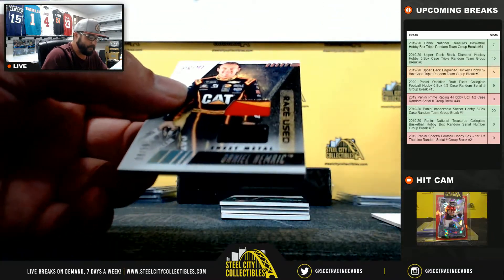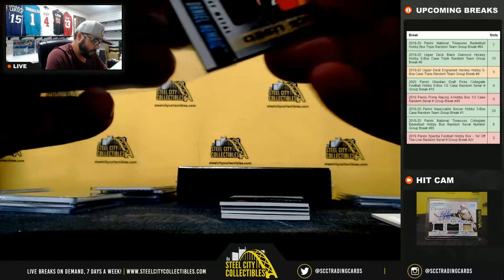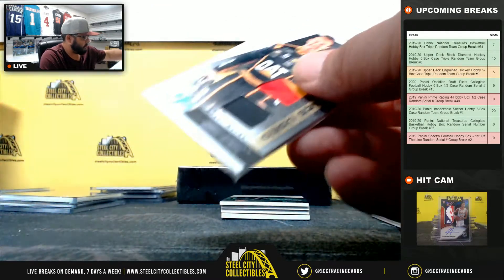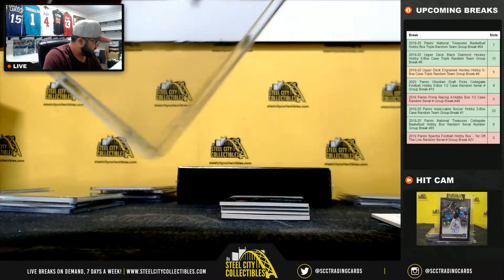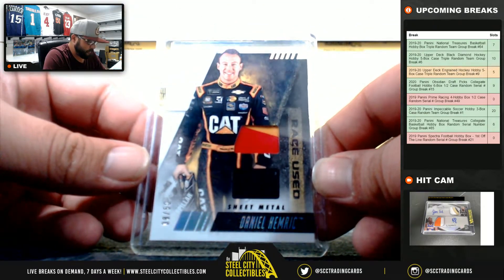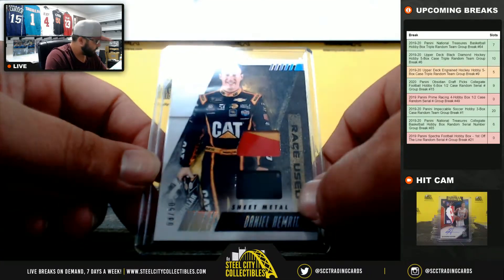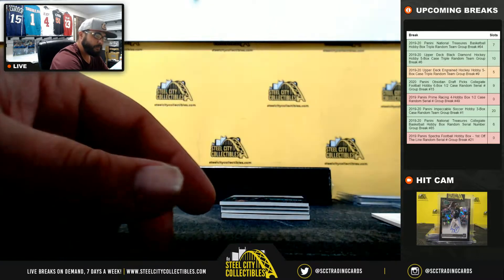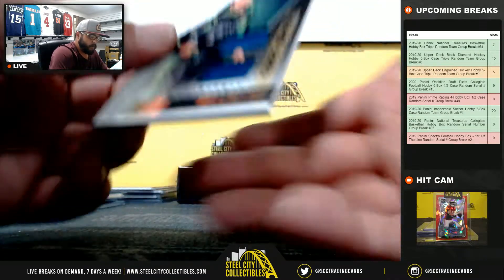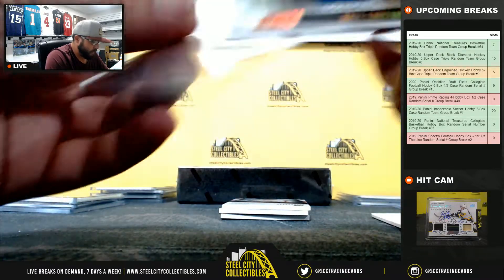8 of 50 Jay Steele, Daniel Hamrick RaceUsed sheet metal. Ross Chastain RaceUsed fire suit 1 of 25 — going to Adam.